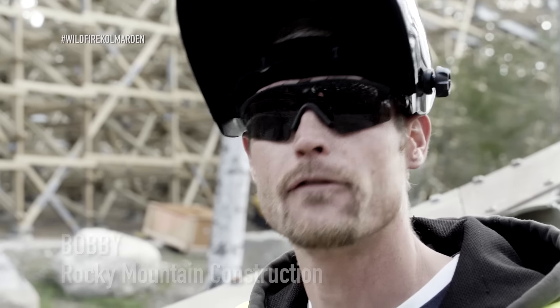I'm Bobby. I work for Rocky Mountain Construction here in Sweden, this lovely area. We put this coaster together for these guys.